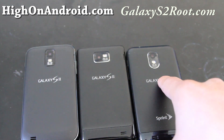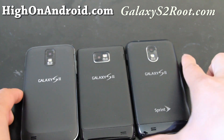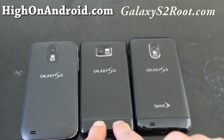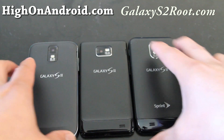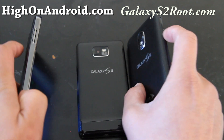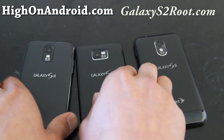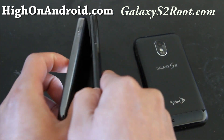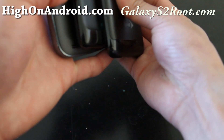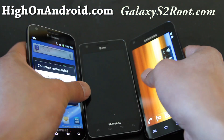On the back of the phones, the Epic 4G Touch and the T-Mobile have nearly identical cameras, even in the same position. The speakers are on the left on both of those, while the AT&T version has the speaker on the right. The volume buttons and power buttons are in the same places across all three.